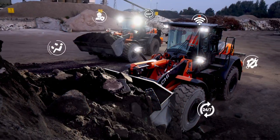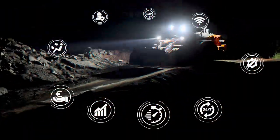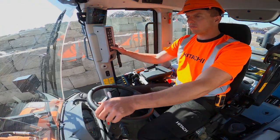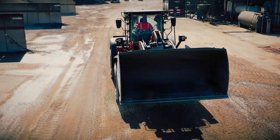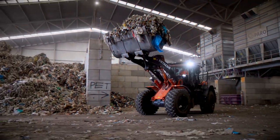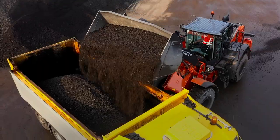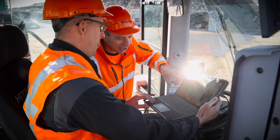The new ZW-7 range of wheel loaders are the result of many years of extensive research by Hitachi to produce machines that meet the demands of operators, the needs of owners of small businesses and large fleet contractors, and the requirements of the European market. They're designed to help you control your safety, comfort, uptime and profitability. Hitachi provides you with extensive support for the life cycle of your machine.